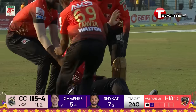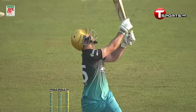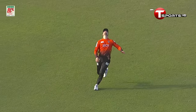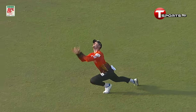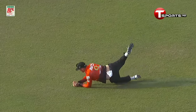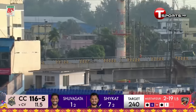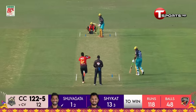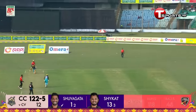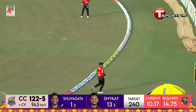He was swiveling around but kept his eyes on the ball. That's a really good pickup shot — past five forwards. 46 for five now — that's in the gap, should be a boundary, it is! Slapped away in the gap for four.